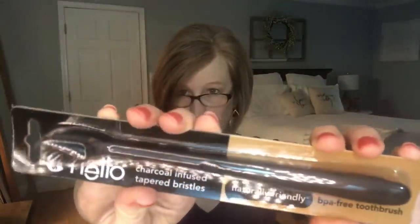When you open it up, this one looks great. I got a Head & Shoulders Supreme Nourish and Smooth — this is a scalp and hair conditioner, not a two-in-one. I wish they would have sent a shampoo to go with it, but that's just my thought. The next thing is a Hello charcoal-infused tapered bristle toothbrush — naturally friendly and BPA-free. A toothbrush — that's nice!